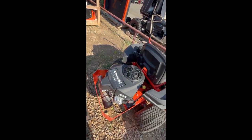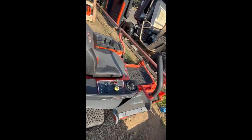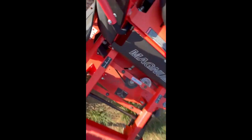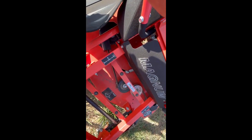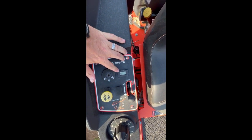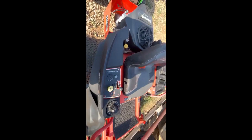All right guys, we've got a bank repo — this is a Kawasaki MZ 48-inch cut, 7-gauge deck. It has all commercial components but it is a homeowner mower. This is a 2023 model. The hour meter was messed up, it had about 46 hours when we changed it, so it's got 0.6 hours now on the new hour meter.